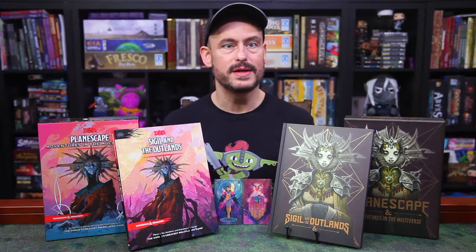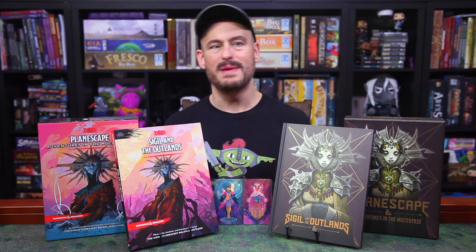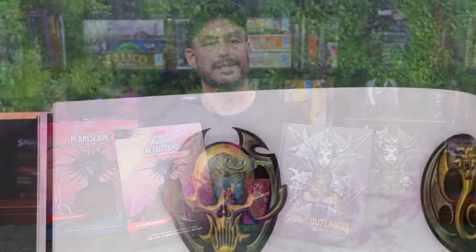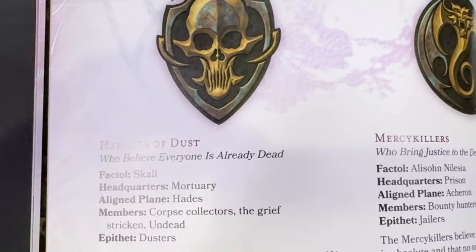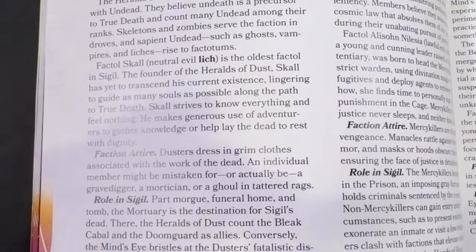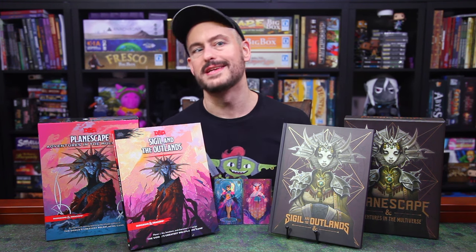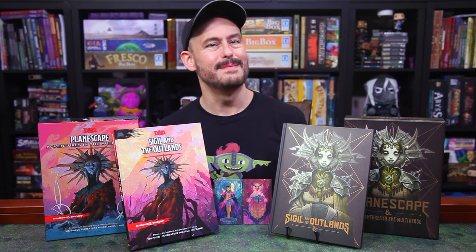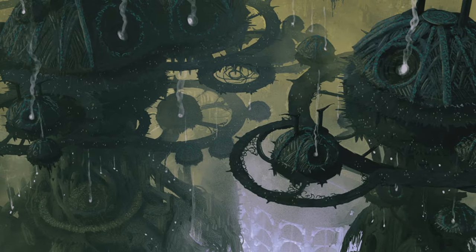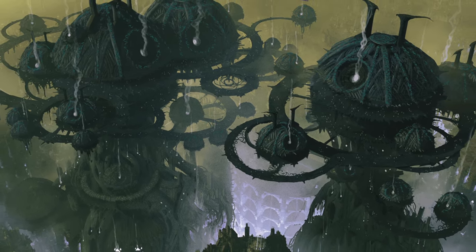As for the various factions, each one gets a column of text with their sigil, their headquarters location, their aligned plane, the types of people who join, their epithet, their leader, their attire, and their role in the city. For example, the Heralds of Dust, or the Dusters as they're called, think that everyone is already dead and that the multiverse is the afterlife — think that Lost fan theory that never went away. They see undeath as a step towards true death, which is the existence beyond the multiverse towards which they strive. The Dusters are led by a lich named Skull, who founded the faction long ago. He aims to know everything and feel nothing. They are the morticians and undertakers of Sigil, and there are 11 other factions as well.